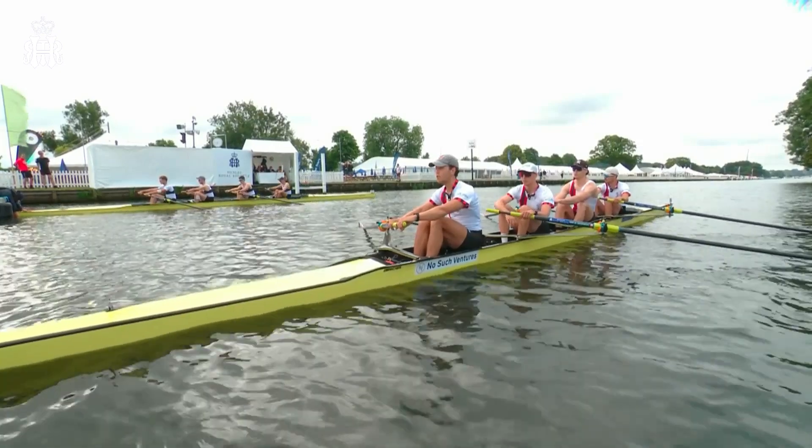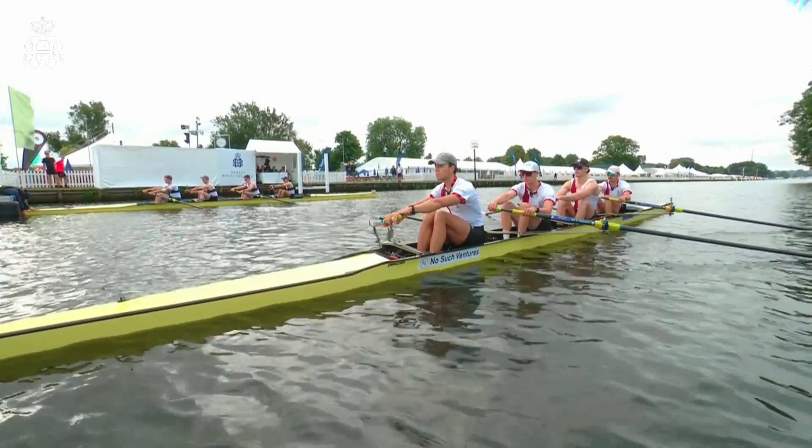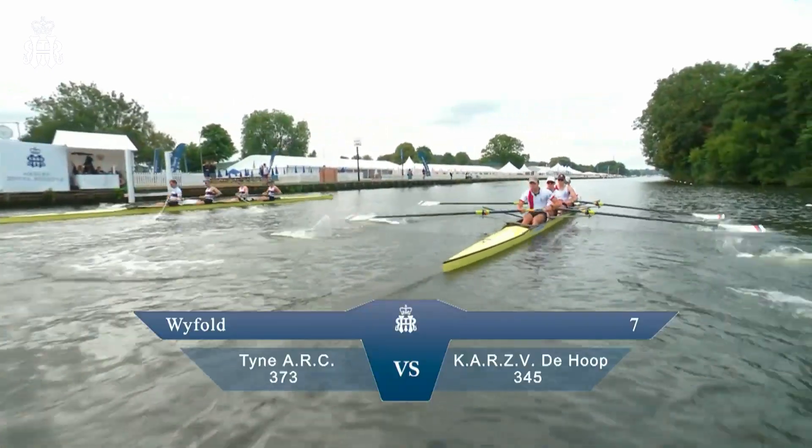So up at Temple Island, this is the Whitefold Challenge Cup. Attention. Tyne. Go! Again, the hook from the Netherlands.